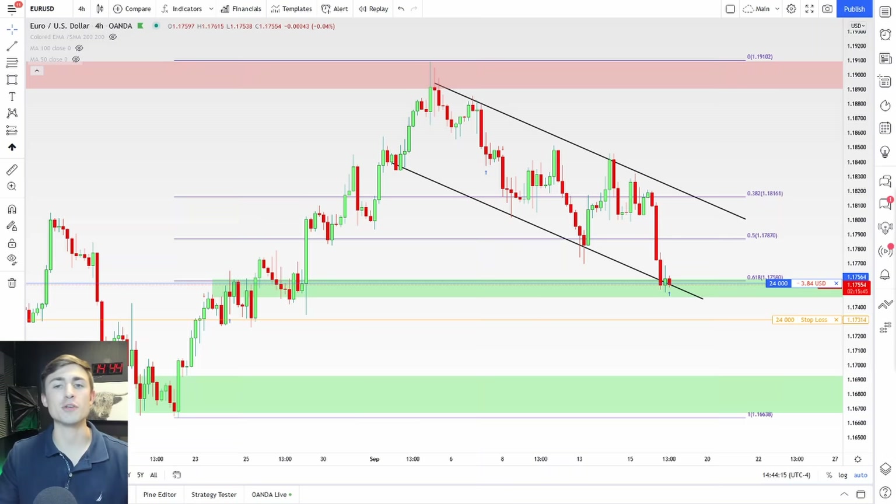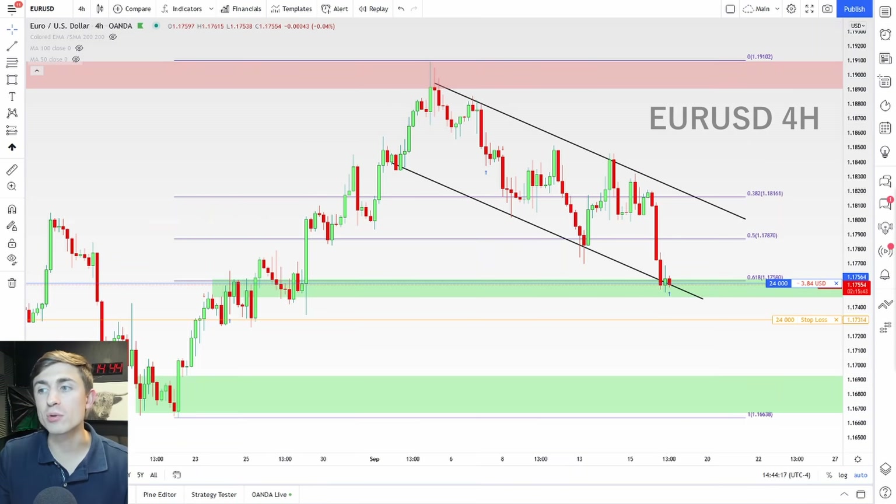What's up, you guys? Welcome back to another live trading video. Today we're taking a look at EURUSD, and I just took a long position. In these videos, I like to share my trades start to finish, whether they are wins or losses. I'll be sharing them to YouTube.